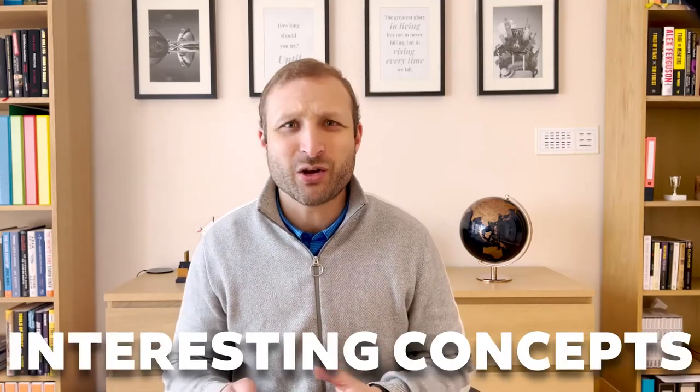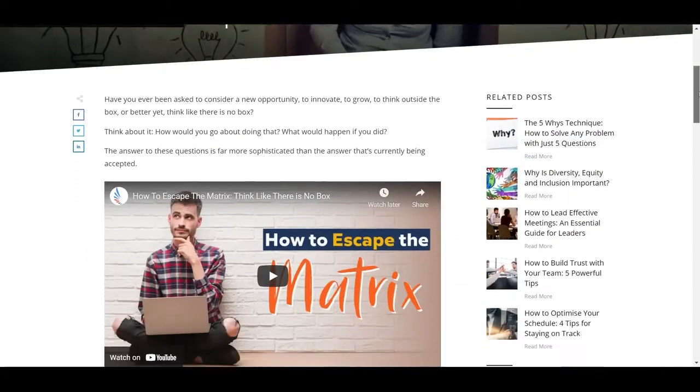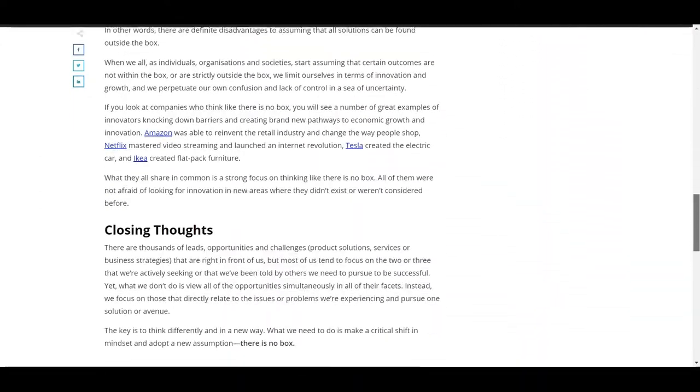Let's move on to the green hat. This hat is the hat of creativity, alternatives, interesting concepts and ideas — things that are provocative. The purpose of the green hat perspective is to look at problems in new ways — thinking outside of the square, or as I talk about in another blog, thinking as if there's no square. It's totally out of left field — it's the 'what if' concepts and ideas.